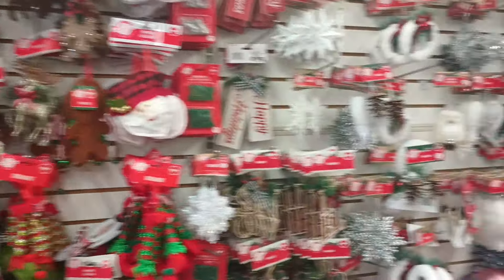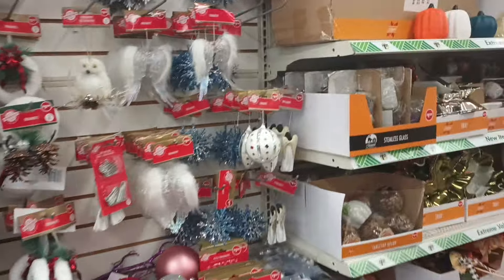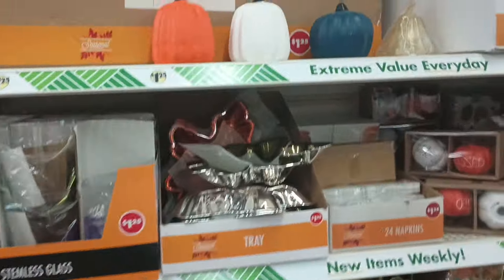Y'all see it — all this Christmas starting off. They do still have a lot of Halloween, but I'm not really covering too much Halloween.